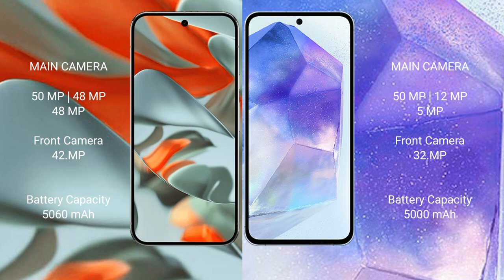Google Pixel 9 Pro XL has a 5060 mAh battery with 37W fast charging support. Samsung Galaxy A55 has a 5000 mAh battery with 25W fast charging support.